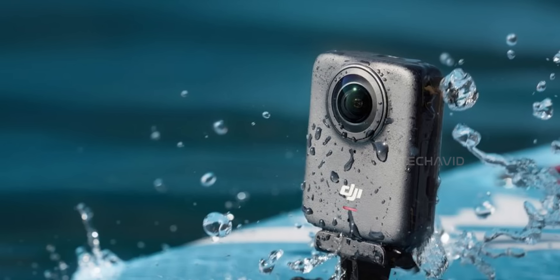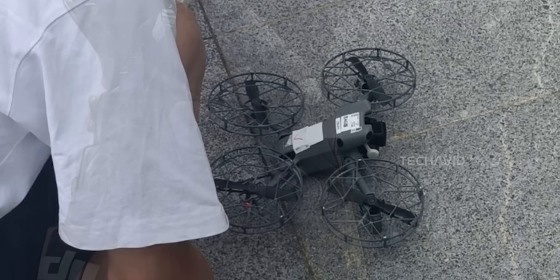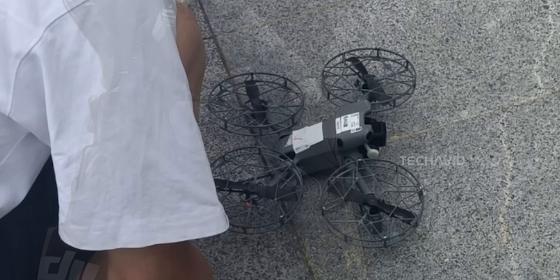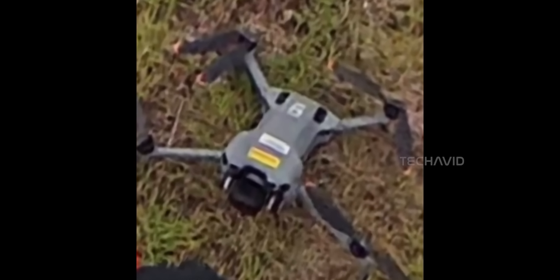While everyone's still excited about the Osmo 360, let's shift gears to something even bigger — DJI's next mini beast. I'm talking about the DJI Mini 5 Pro. And if the leaks are right, this thing's landing on August 7th. That lines up perfectly with the recent FCC filings and DJI's usual launch routine. So don't be surprised if teaser videos start popping up any day now. Let's break down what we think is coming and why it's kind of a big deal.